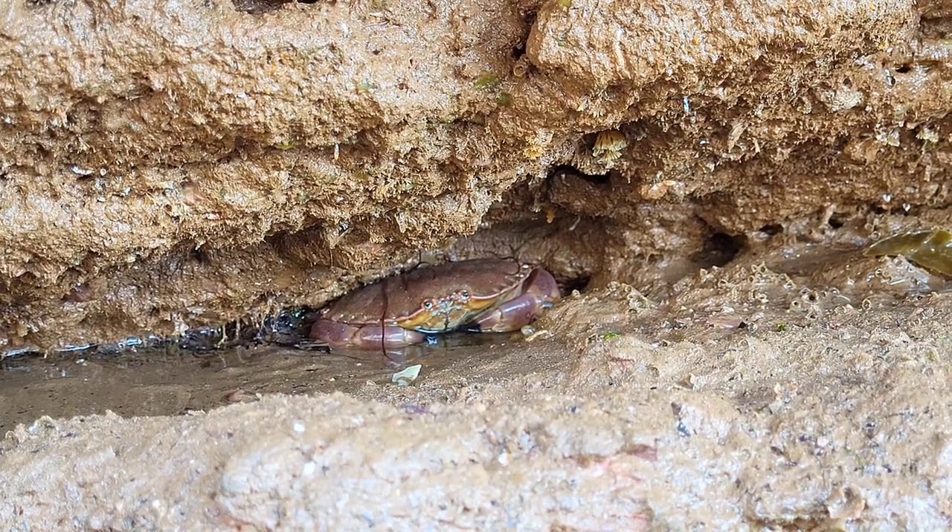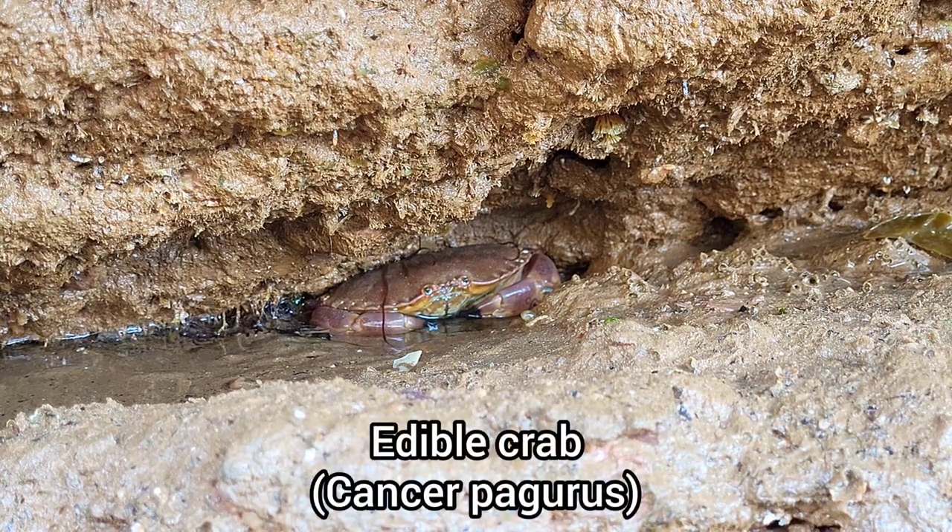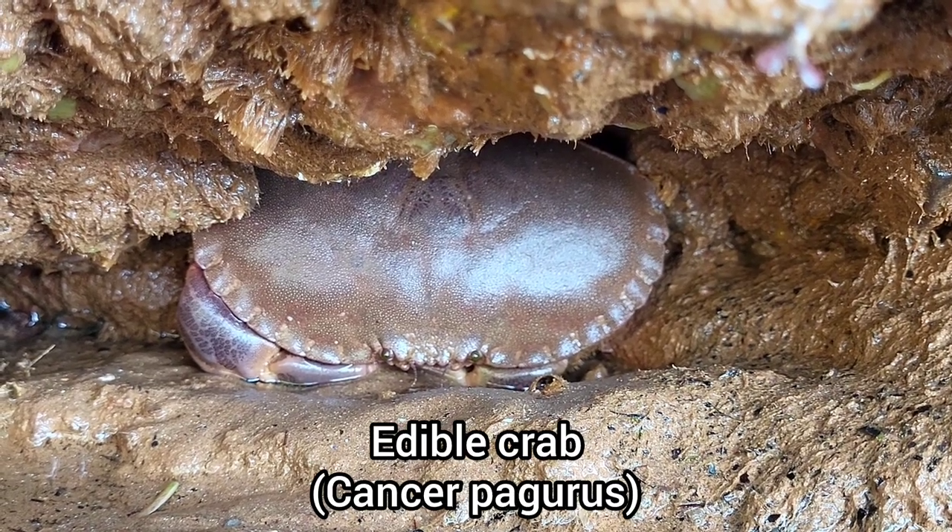The first few finds of this rock pooling trip were a pair of large edible crabs, using the overhanging rocks as a form of shelter.